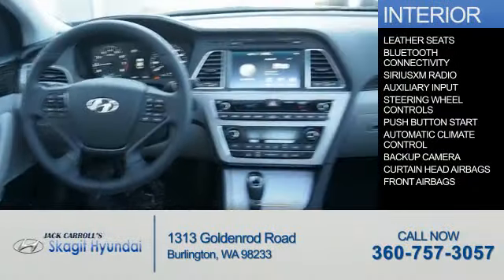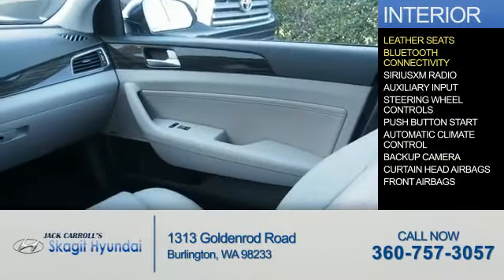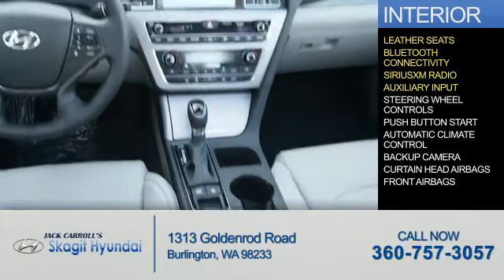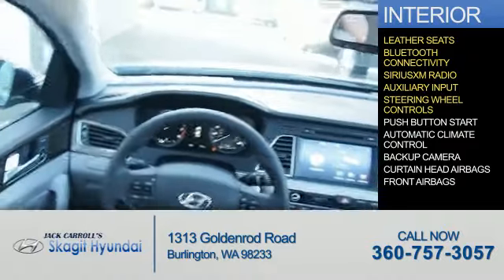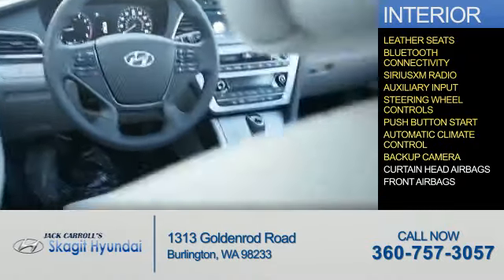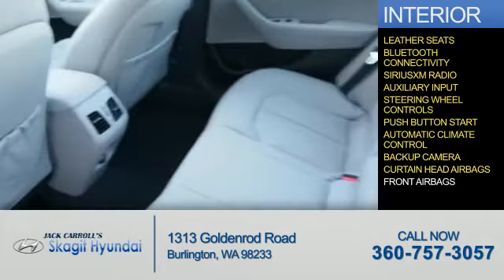Inside you'll find leather seats, Bluetooth connectivity, Sirius XM satellite radio, an auxiliary input, steering wheel controls, push-button start, automatic climate control, a backup camera, curtain head airbags, and front airbags. Great quality at a great price.